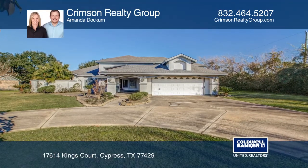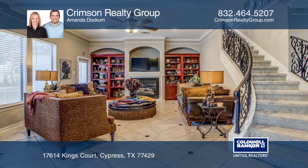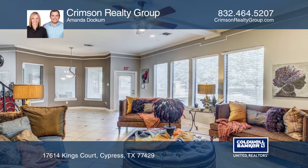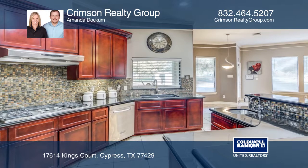Great opportunity to own unrestricted land minutes away from the heart of the Cypress area. This custom-built stucco Mediterranean style home is located on a tucked away cul-de-sac offering privacy and an oversized lot at almost a full acre.